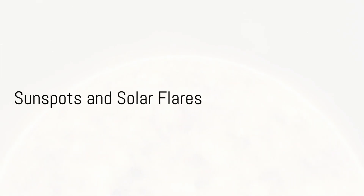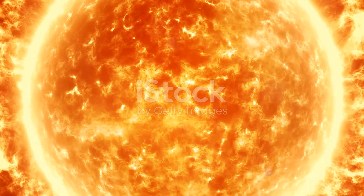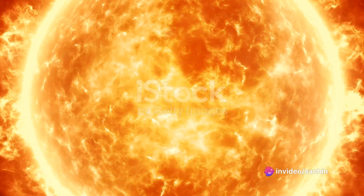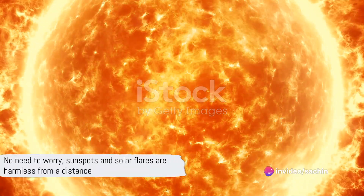We saw that the sun has dark spots on its surface called sunspots, and can produce bursts of energy known as solar flares, like the sun's very own fireworks display. But these are far away from us, so there's no need to worry.